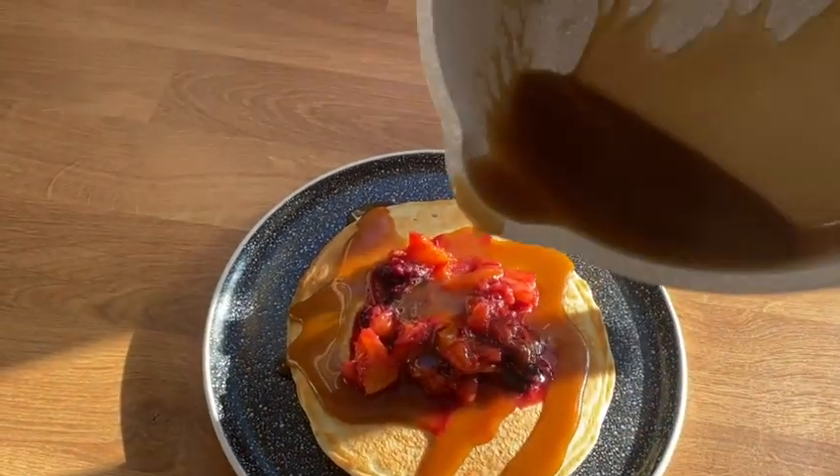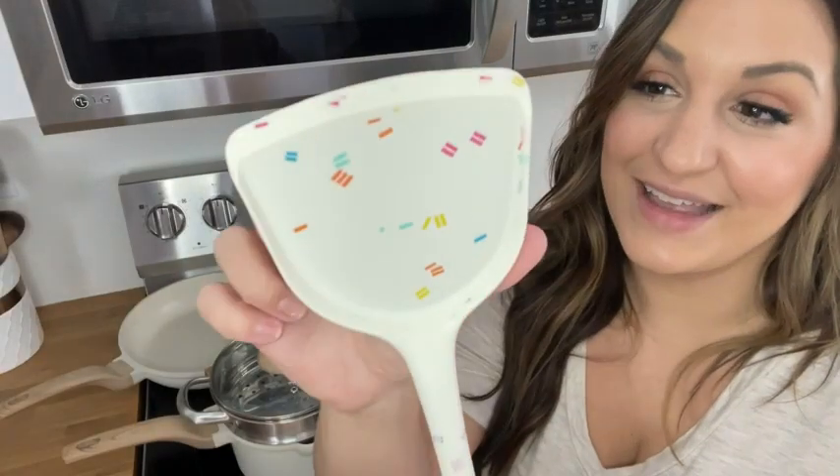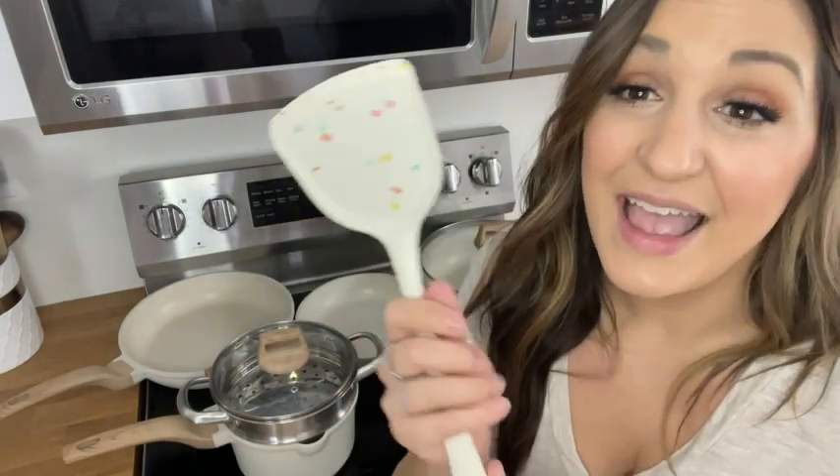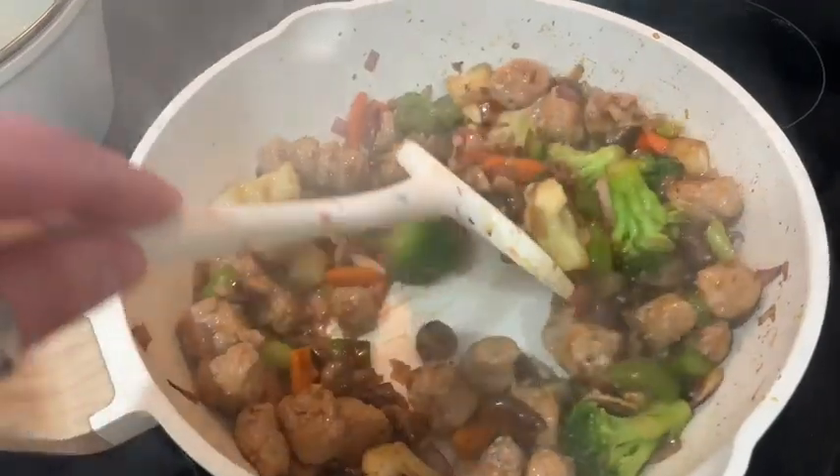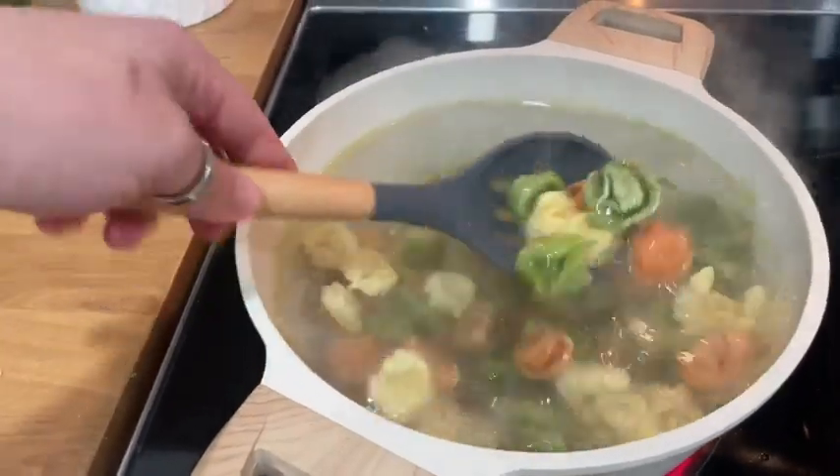It also comes with a steamer basket and a sweet little silicone utensil that has that adorable little fleck in it as well. It works really well — it's not going to scratch your pots and it's got a little bit of give at the end.